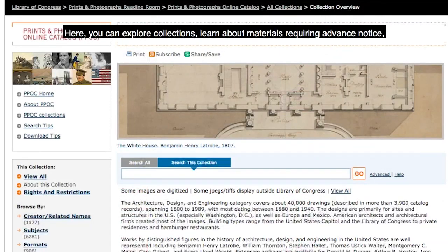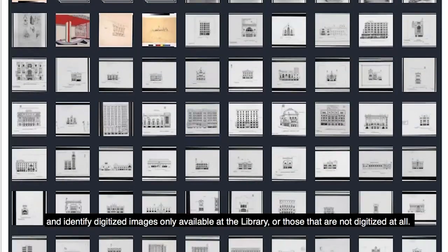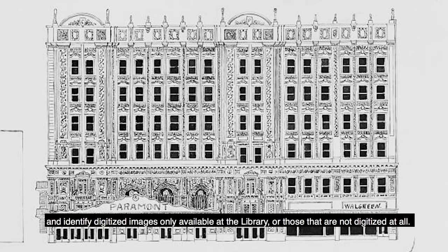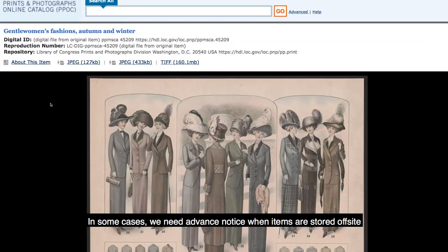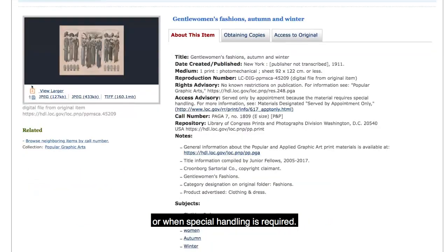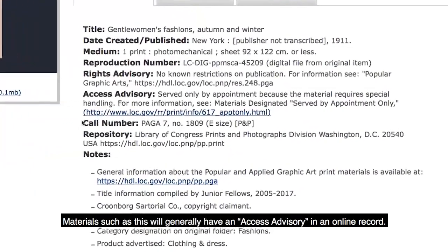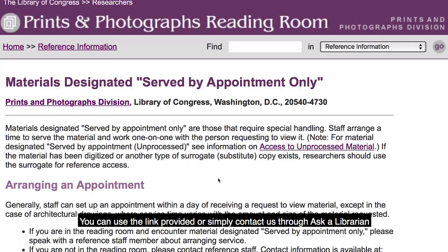Here you can explore collections, learn about materials requiring advance notice, and identify digitized images only available at the Library or those that are not digitized at all. In some cases, we need advance notice when items are stored off-site or when special handling is required. Materials such as this will generally have an access advisory in an online record. You can use the link provided or simply contact us through Ask a Librarian for availability and to arrange for service.